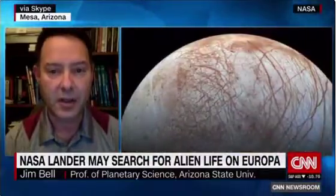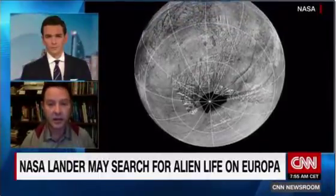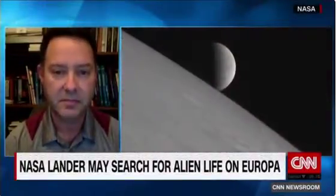Is this mission actually going to happen? It's not a lock yet. There's an orbiter that will visit Europa in the mid-2020s, and the hope is that a lander will follow. That orbiter will help us decide, as it passes close by Europa, where to send the lander. By the mid-to-late 2020s, we may know the best places to land. Thank you so much, Jim Bell — I feel smarter after talking to you.